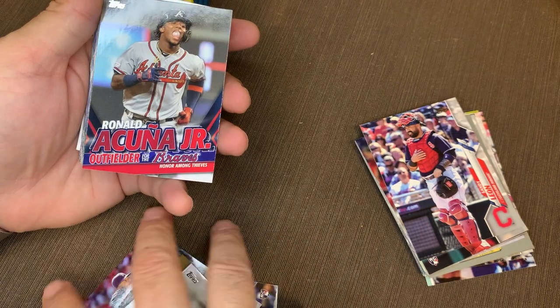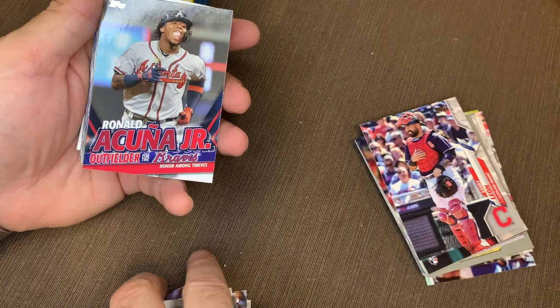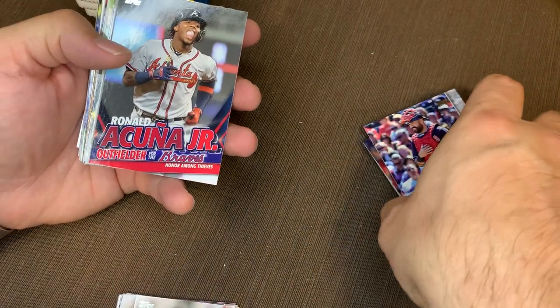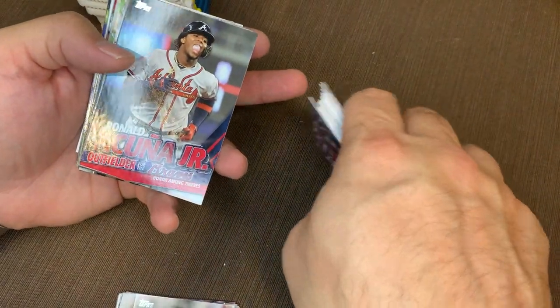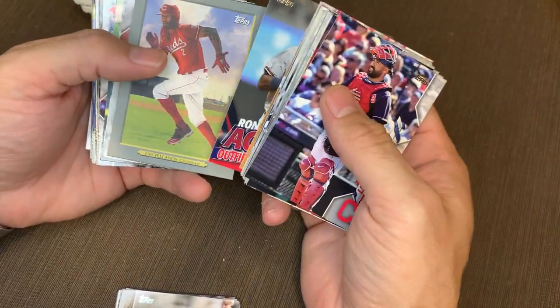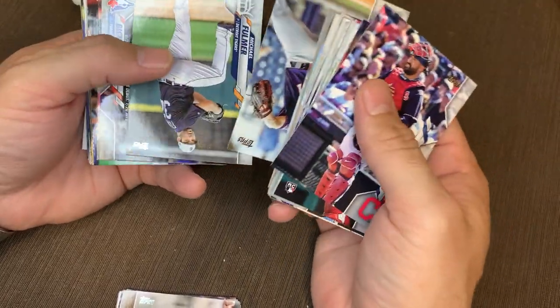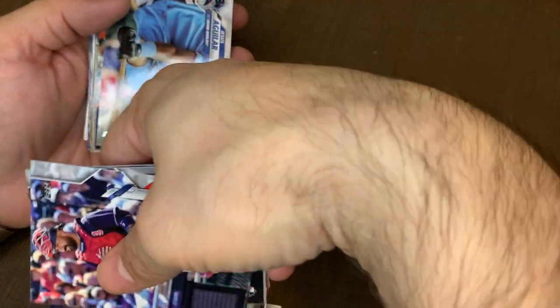We're good for one of those a box. You'll find it with your SPs and your super SPs — your SSPs will be the same way, they'll be flipped backwards as well. Castellanos, Stevenson, Sean Pappen, Michael Fulmer, Bo Bichette — love me some Bo.